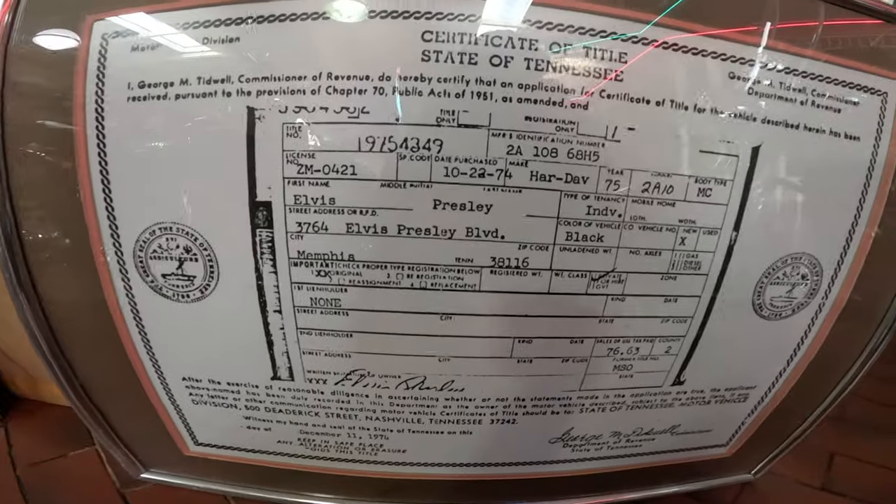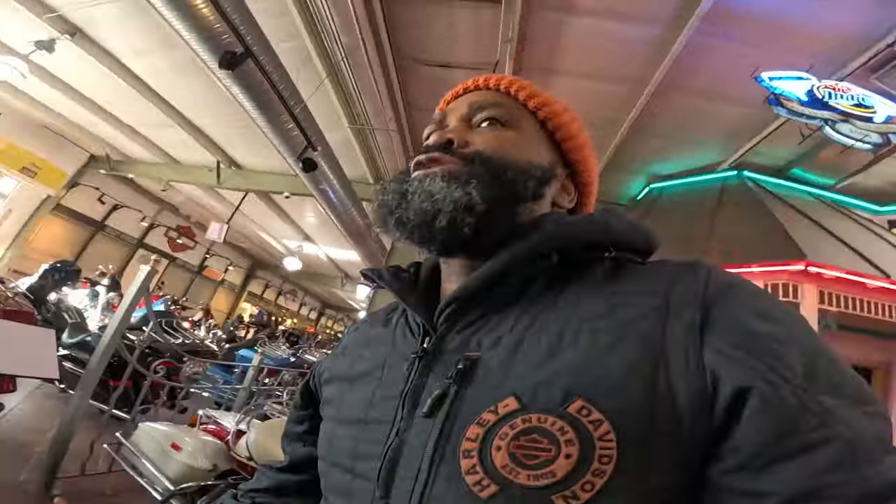Elvis Presley Boulevard — that's crazy to have your address be like your own name. Crazy.